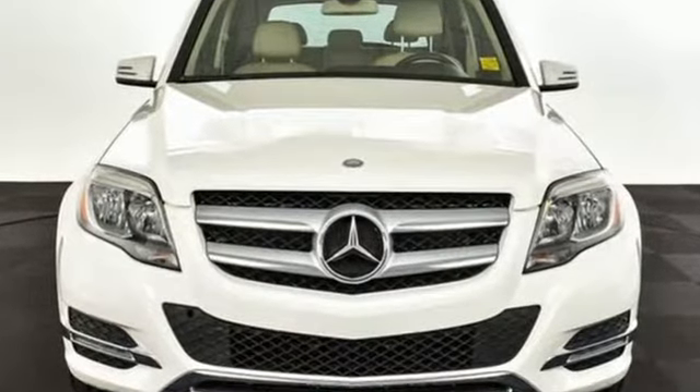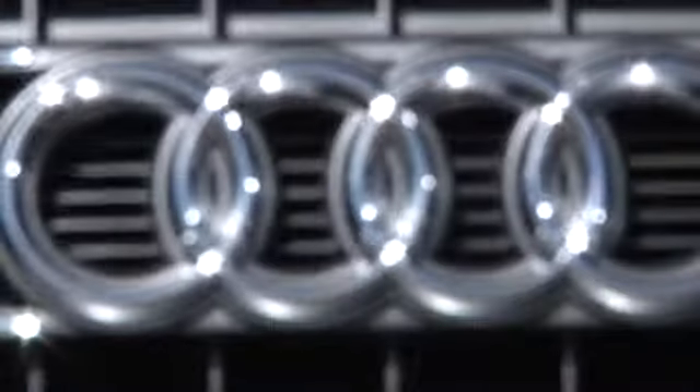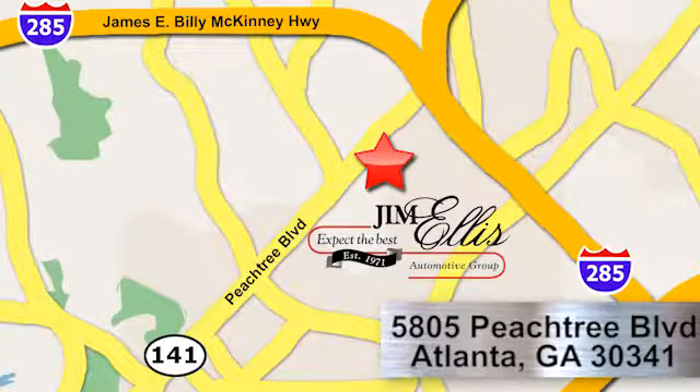Stop in and experience it for yourself. At Audi Atlanta, we prove every day that buying a car can be an enjoyable experience. Contact Audi Atlanta today or stop on by. We're conveniently located at 5805 Peachtree Blvd in Atlanta.